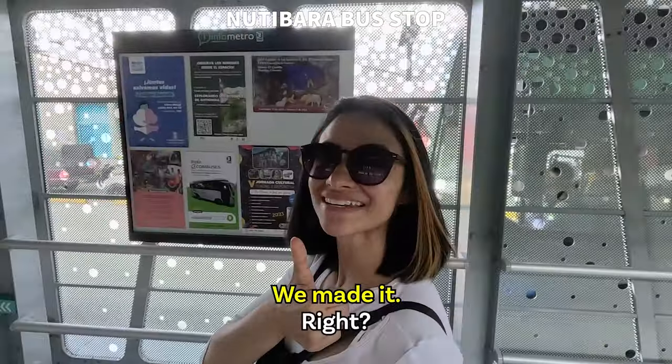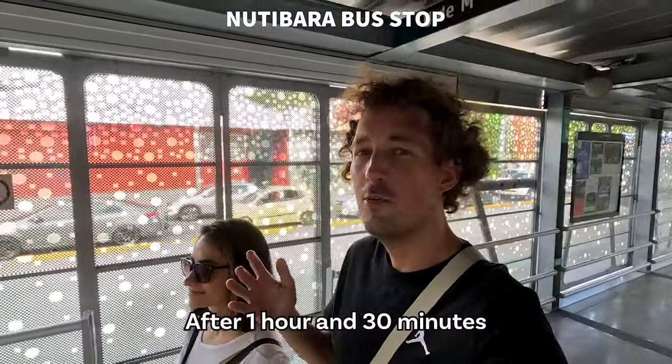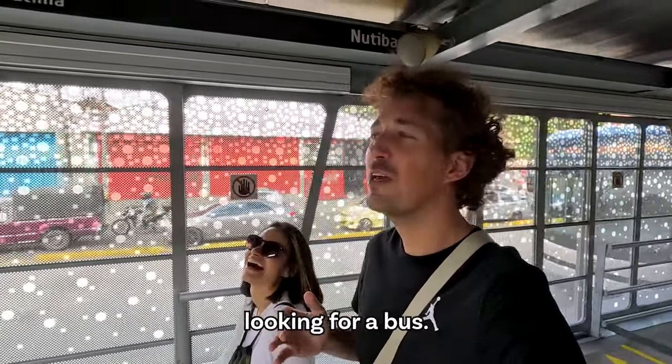Right on time! We're at the Nutibara stop. We made it — after one hour and 30 minutes looking for a bus.